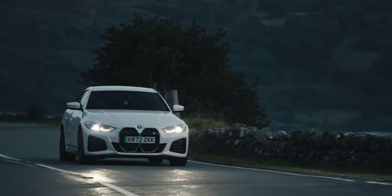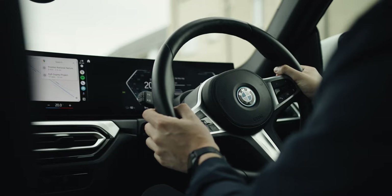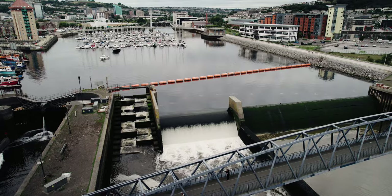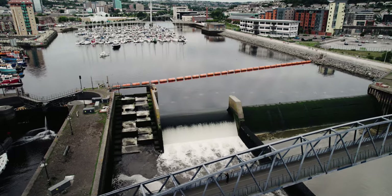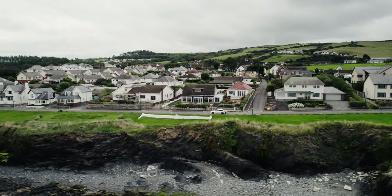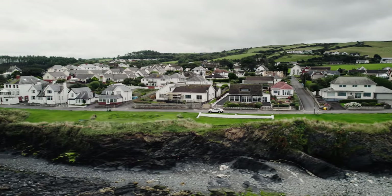Are electric cars really that green? Where does the electricity to power them come from? These are common questions we hear, and the reality is electricity from the UK grid today is cleaner than ever. Just under half of our power came from renewable energy sources in 2023.